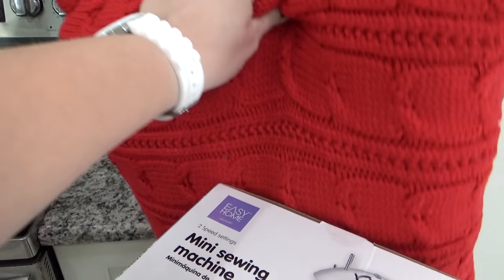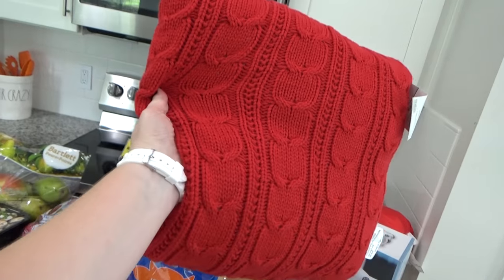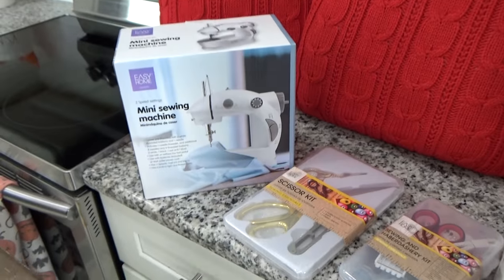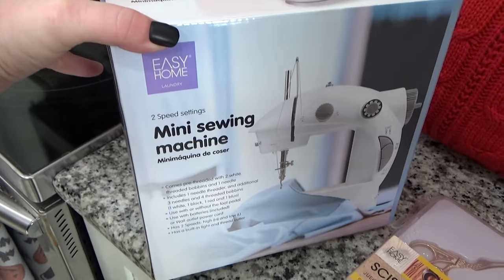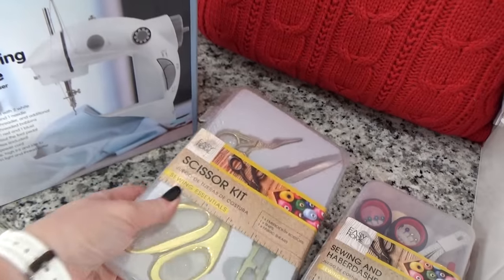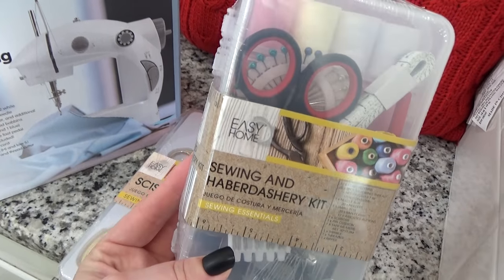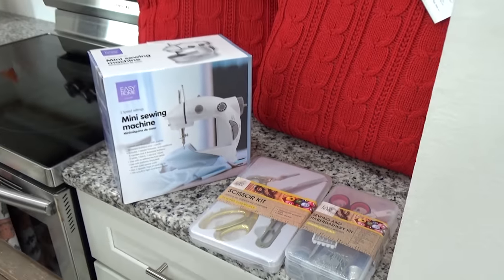Then back over here I picked up two red pillows — these were going really fast at Aldi and I just love the little sweater look on the outside. These are going to be perfect for Christmas. And then check this out — at Aldi today I also found this mini sewing machine. This was only $12.99 and I'm pretty excited to give this a try. I used to sew quite often — nothing fancy, just like skirts and pillowcases and curtains. But since we moved I haven't had a sewing machine, so hopefully this will do the trick. I also picked up some sewing scissors and a little kit that has a tape measure, pins, and thread in it.